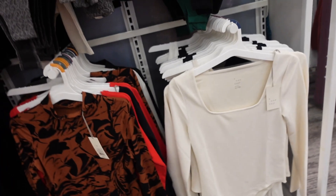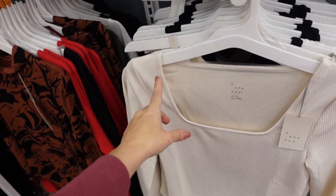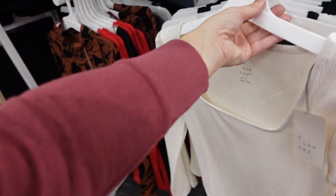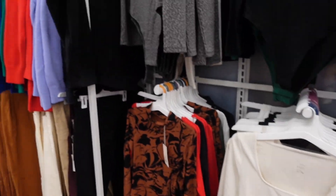New bodysuits from A New Day — these are ribbed, super stretchy, with a squared neckline, fitted through the wrist and body, and a little bit of a fuller back. $20 in ivory. Also comes in black, gray stretchy leopard, and black.